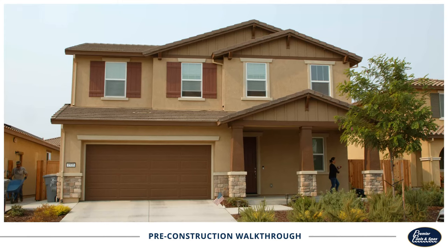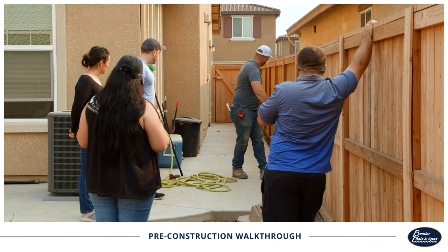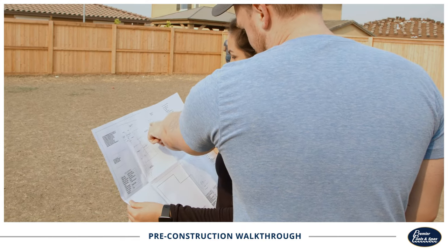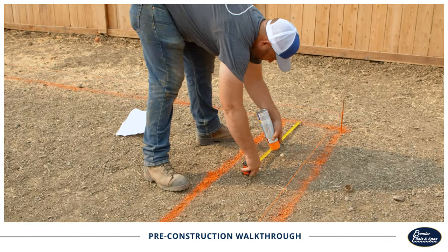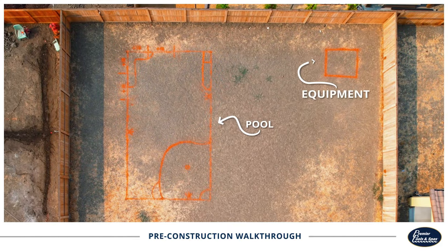Your designer and construction supervisor will set up a time to meet you on site, where we'll make sure every detail is secured before construction begins. We'll paint a layout of the pool design on the ground, indicating the exact size, shape, and placement of your pool, equipment, decking, and features.